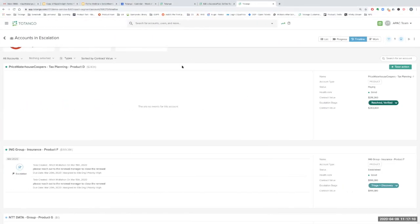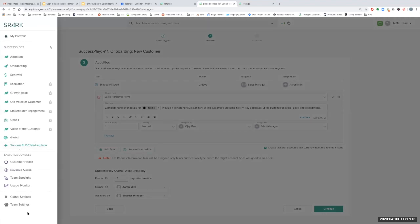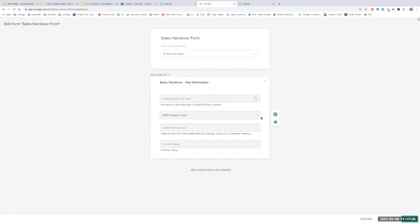One piece I forgot to mention: when you are creating a form, you also have the ability to decide if fields are mandatory. I can flip certain fields to mandatory so that it will prompt the user filling out the form to provide that information.